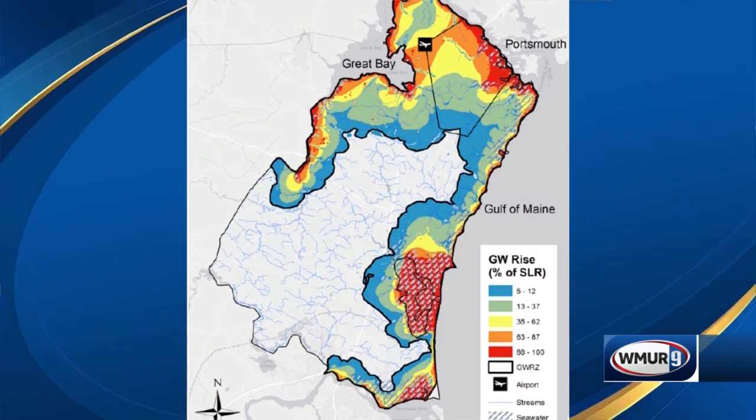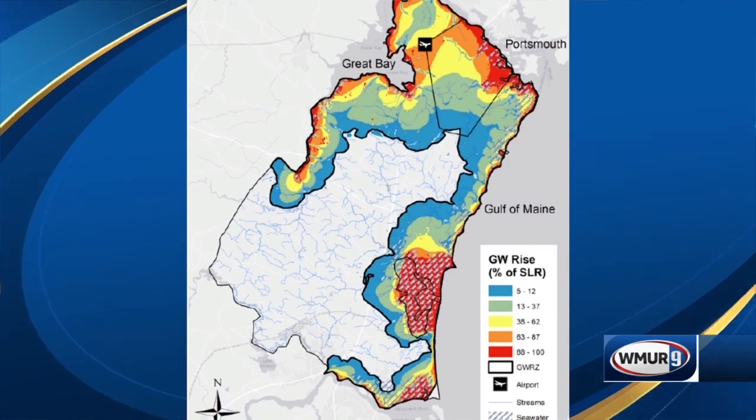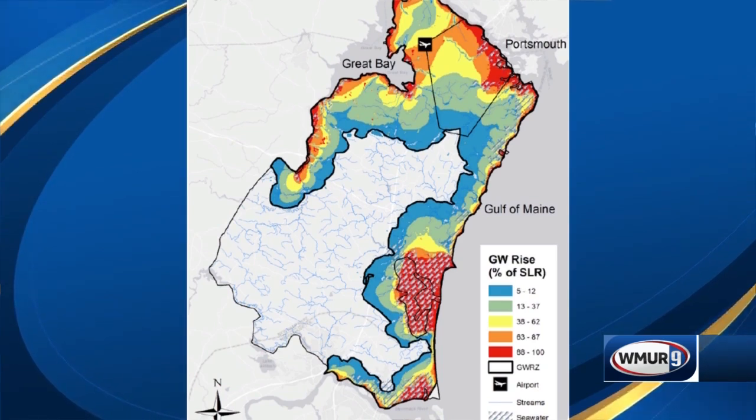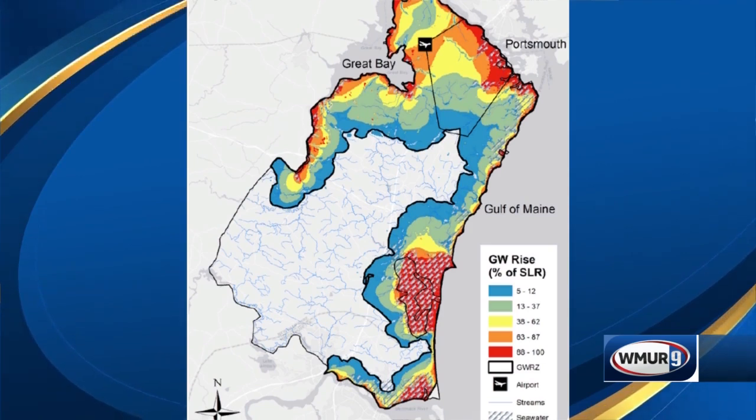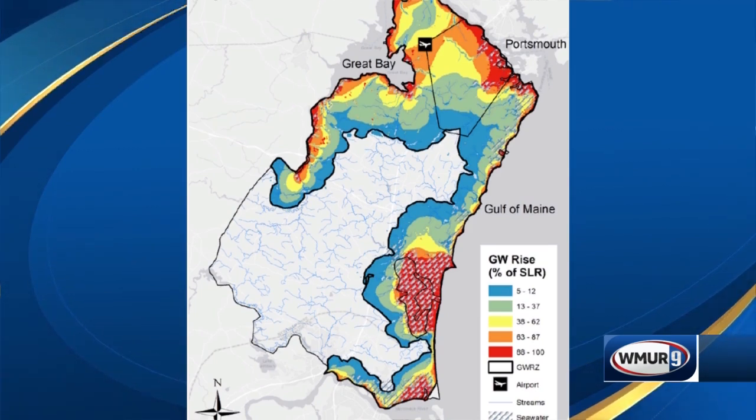The red areas show you where, because of sea level rise, we can also expect to see groundwater rise at deeper depths and greater magnitudes. The blue areas show where we may experience some groundwater rise at slightly smaller magnitude. You can see that the effects of sea level rise extend quite far inland, though whether we see water at the surface depends on how close the groundwater level is to the land surface.